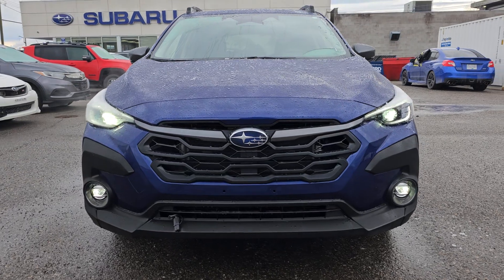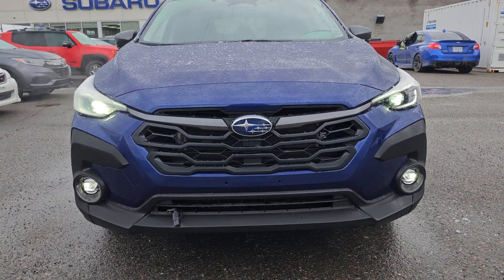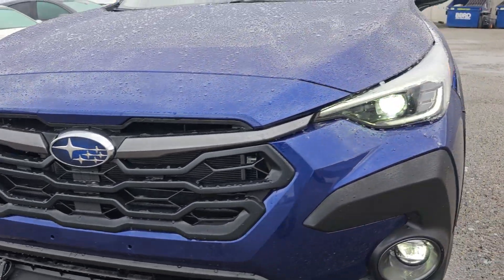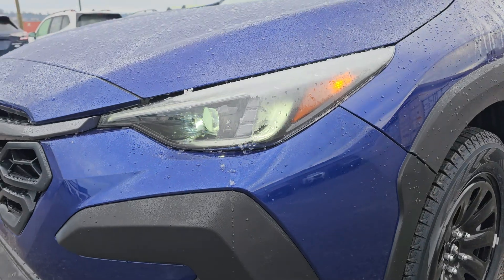The front end is new on the 2024s — that redesign is a little bit more aggressive, a little bit more angular overall. You get that hexagonal honeycomb grille, gray wings coming off the logo, and those lead into our smaller, more aggressively styled LED steering-responsive headlights.